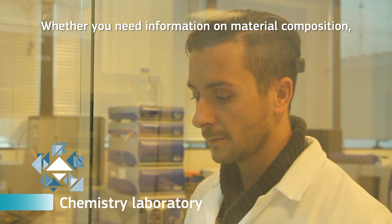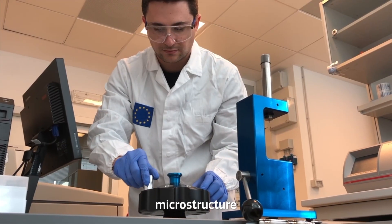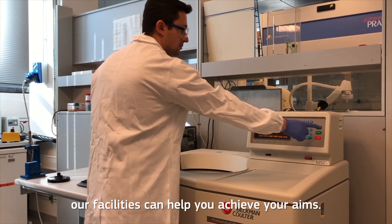Whether you need information on material composition, surface chemistry, microstructure, or nanoparticle size, our facilities can help you achieve your aims.